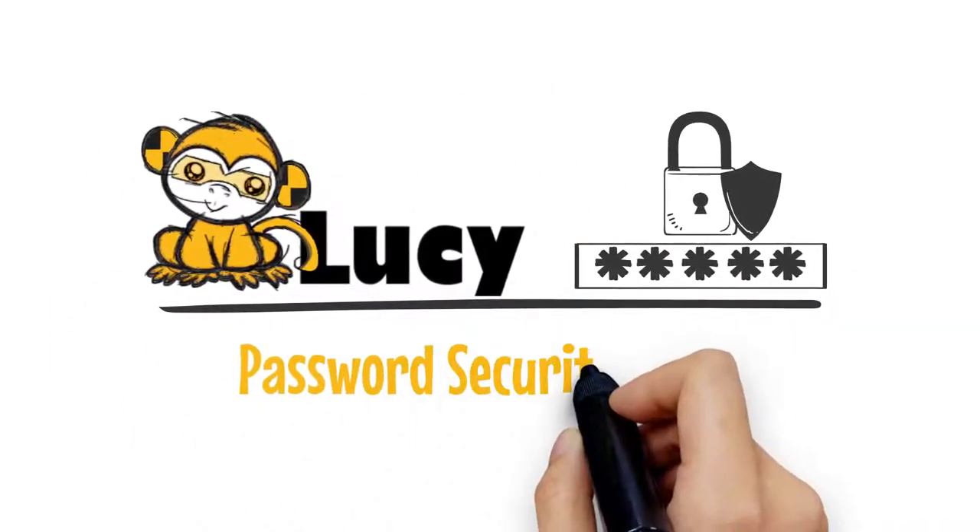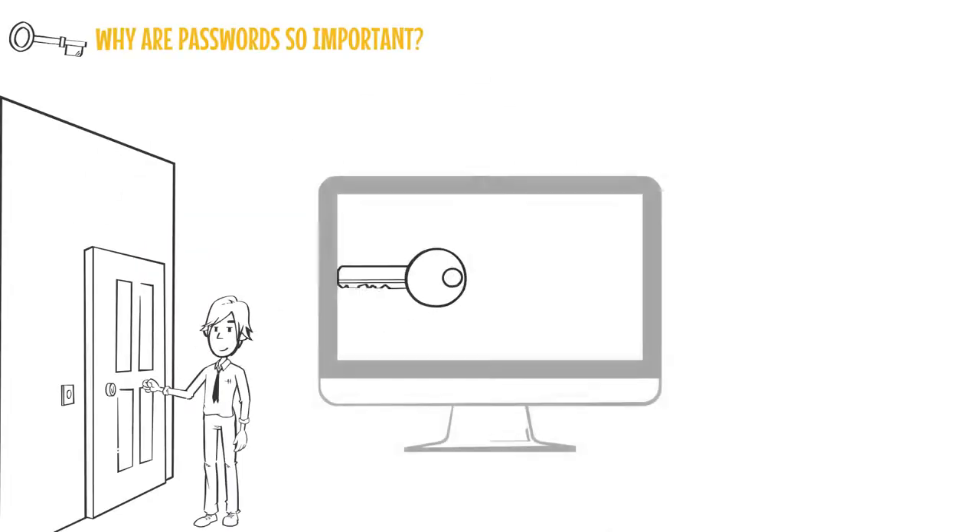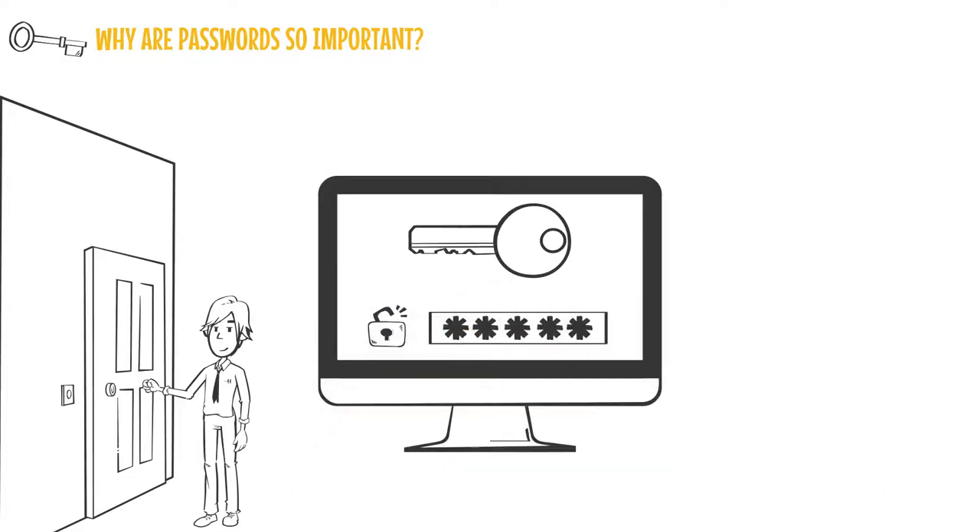This is a Lucy password security video. Passwords are like keys to your home, but online, you should do everything you can to prevent people from gaining access to your password.